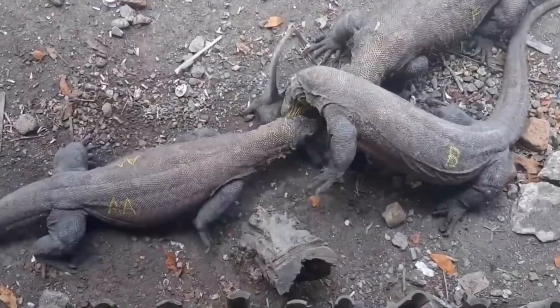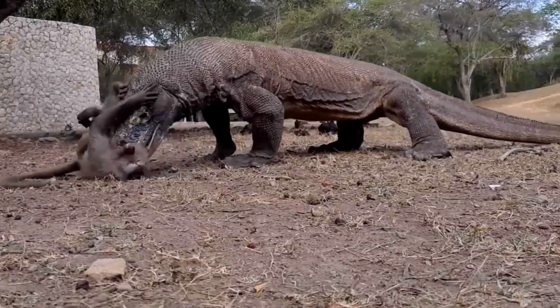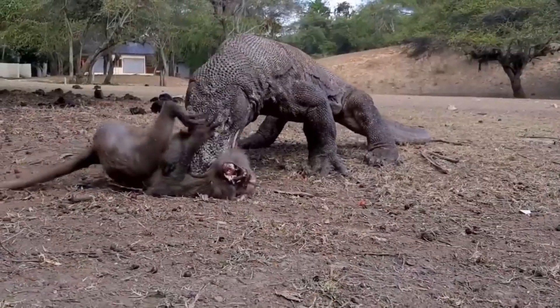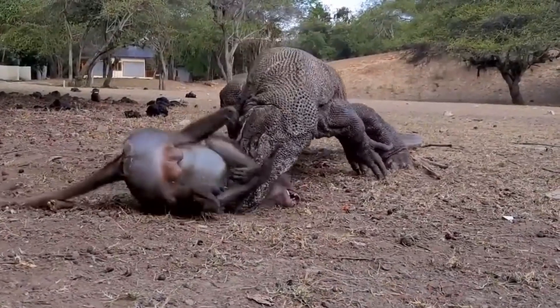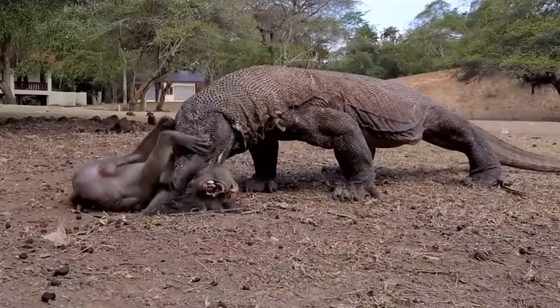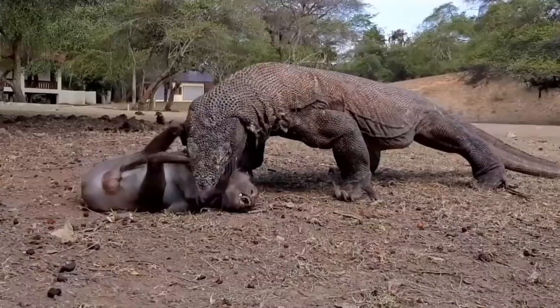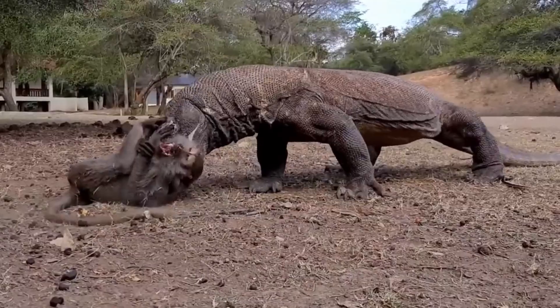Another fascinating aspect is the Komodo dragon's ability to feed on decomposing carcasses. Their digestive system is highly resistant to bacteria and toxins, allowing them to benefit from food sources that are disregarded by many other species. This adaptation enables them to survive in environments where the availability of live prey may be limited.